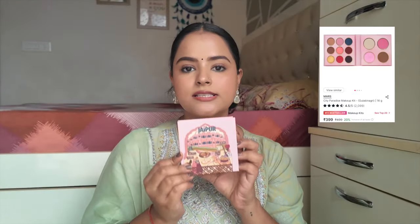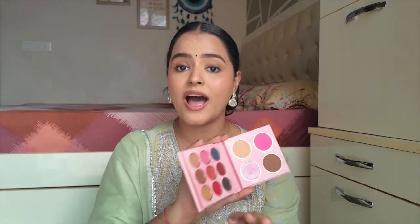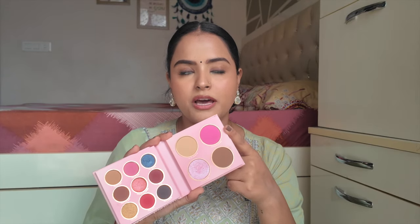The MyGlam palette's highlighter dropped and broke, but that's no big loss because I didn't like the highlighter much anyway. For highlighter, I prefer the Maybelline Master Chrome Highlighter in the golden variant — it looks great on Indian skin tones and gives a smooth finish without being chunky. Another good palette is the Mars City Paradise Palette in the Jaipur variant — on one side you get 9 eyeshadows, and on the other side you get contour, blush, banana powder, compact, and highlighter. The contour and blush shades are beautifully pigmented and blend easily.